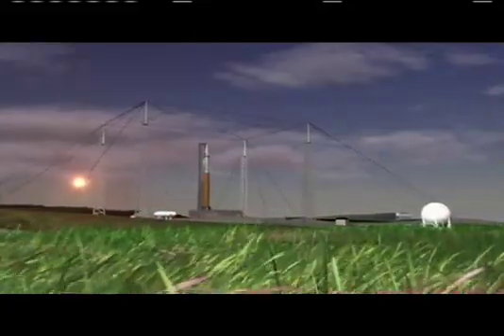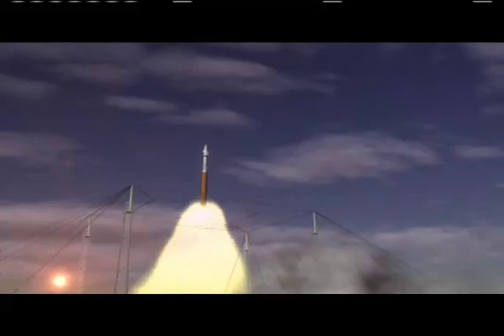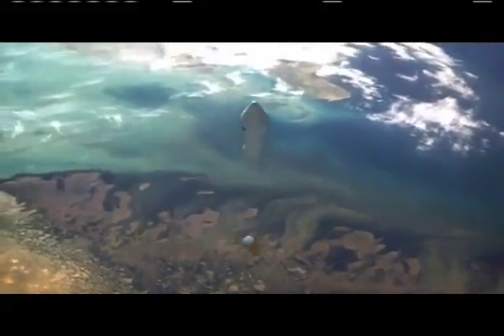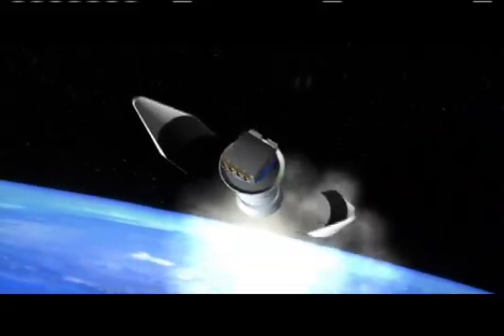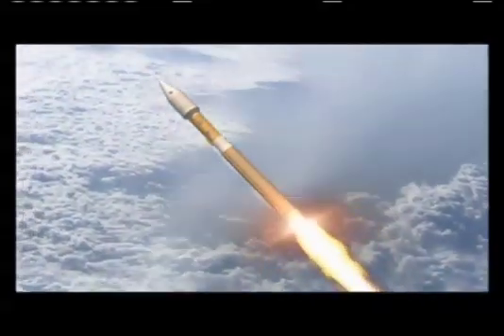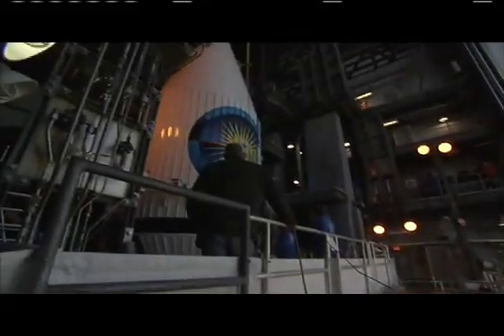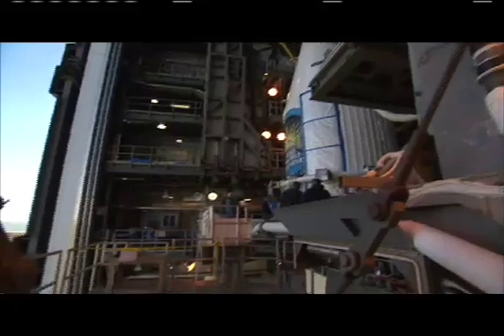Before SDO can start its observations, it has to get into space. That's the job of a powerful Atlas V rocket, which will lift the 6,800-pound spacecraft to an orbit about 22,000 miles above Earth. The Atlas V is one of the largest boosters available to NASA and was used to launch the Lunar Reconnaissance Orbiter and LCROSS spacecraft. SDO is one of the largest solar observatories we've ever launched, so we chose the Atlas V for its heavy lift capability. The rocket is built on a mobile launch platform in the vertical integration facility and then rolled out by rail cars to the pad the day of launch.